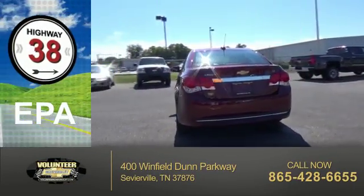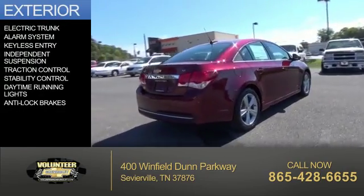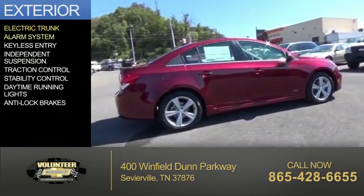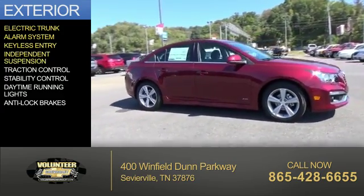Great fuel efficiency saves you money by requiring fewer trips to the gas station. The features include electric trunk, an alarm system, keyless entry, independent suspension, and traction control.